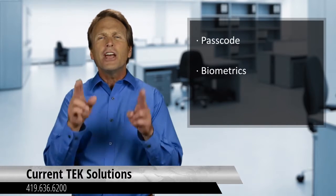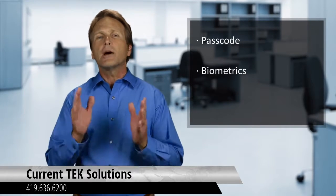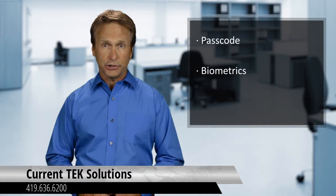Number two: biometrics. Many of today's mobile devices are including a new layer of protection called biometric authentication. This new form of security uses things such as fingerprint scanners or retina scanning to identify you as a device owner and secure your personal information. With biometrics, a person can't just guess your passcode or access your device without your physical presence.